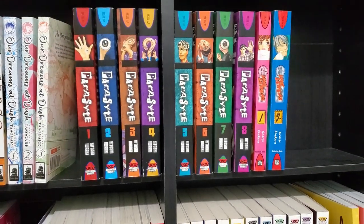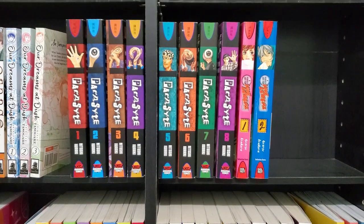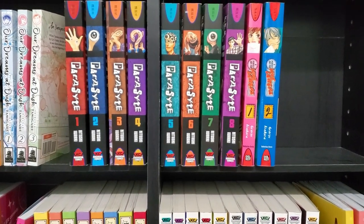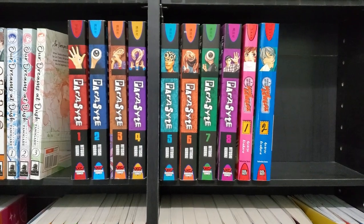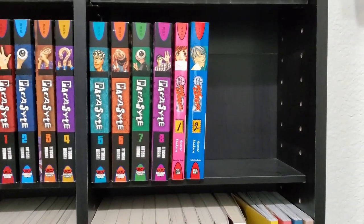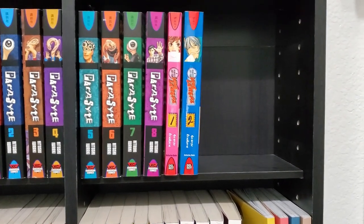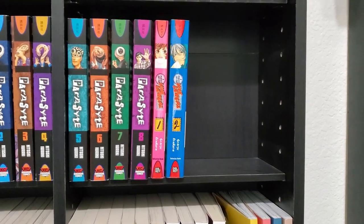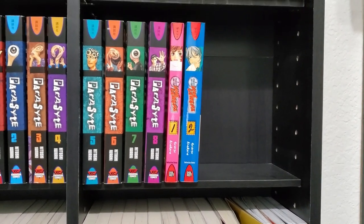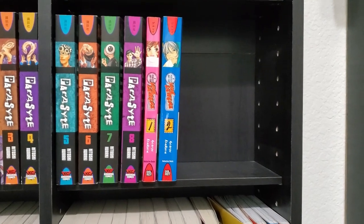We have the 8 volumes of Parasyte — a fantastic series, highly recommended for anybody who likes Junji Ito. It's a similar vein, just really good horror, but there's comedy in it too. We have A Perfect Day for Love Letters — I have both volumes of that. I haven't heard anybody ever talk about this series. It's kind of like an anthology book. I randomly saw them on eBay and grabbed them. It's enjoyable — like most anthology series, it's hit or miss, but it was an enjoyable short two-volume series.